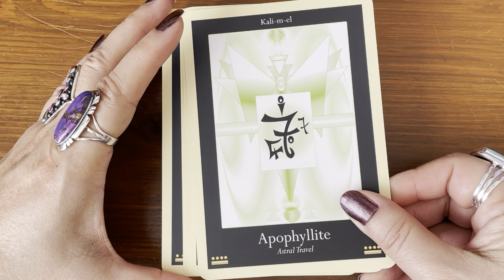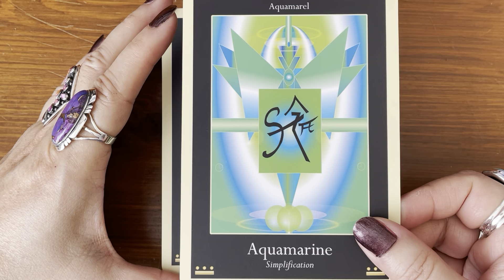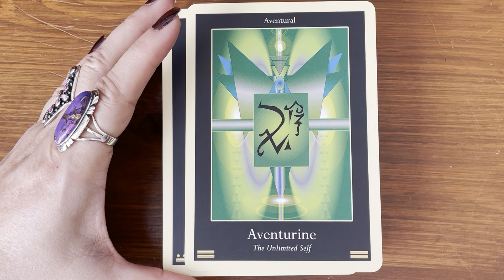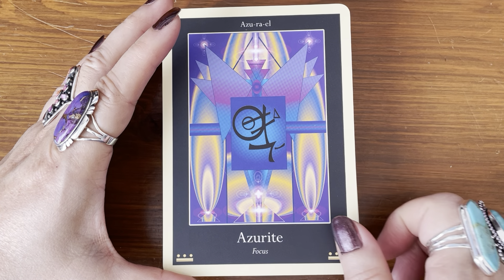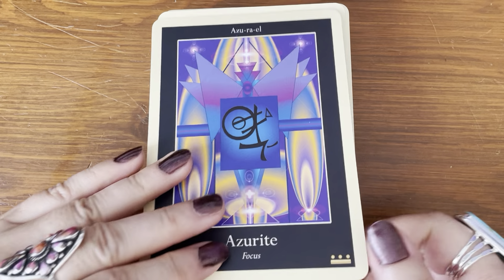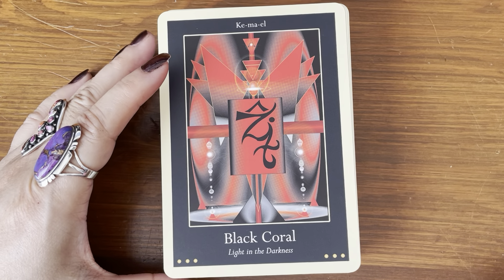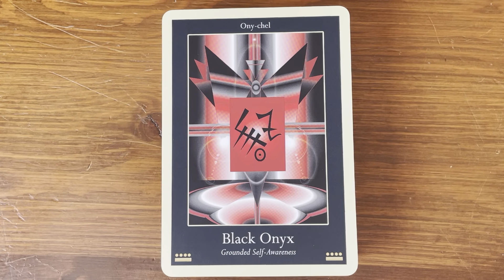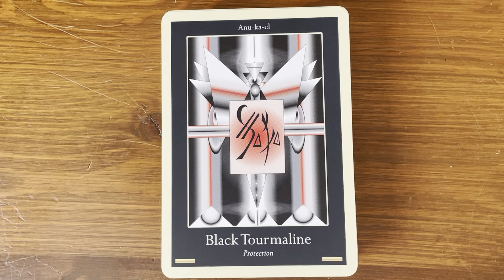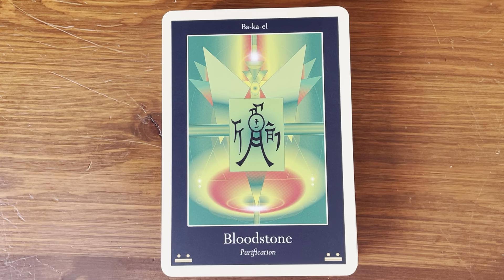Apophyllite — astral travel. Aquamarine — simplification. Aventurine — the unlimited self. Azurite — focus. Look how beautiful this is. Black coral — light in the darkness. Black onyx — grounded self-awareness. Black tourmaline — protection. Bloodstone — purification.